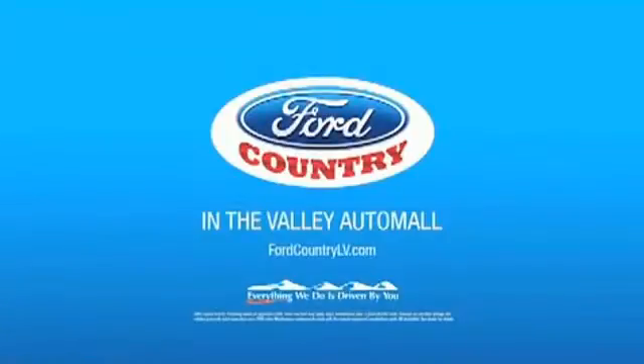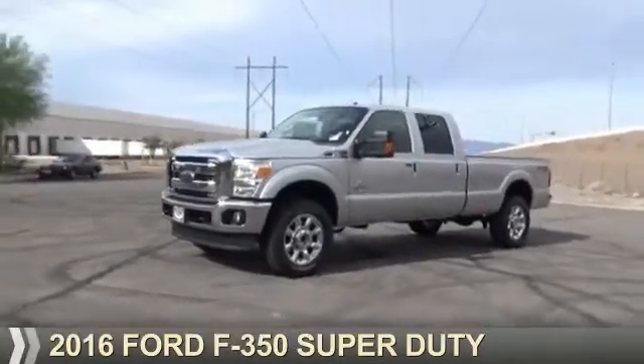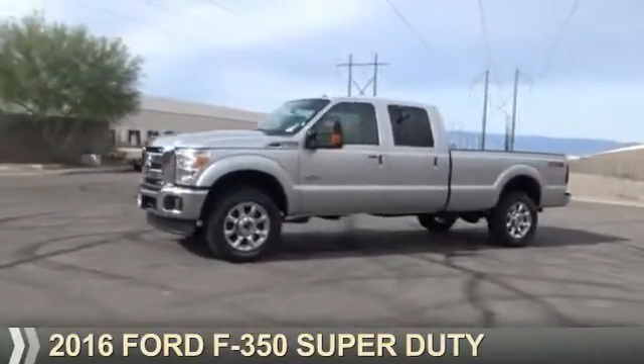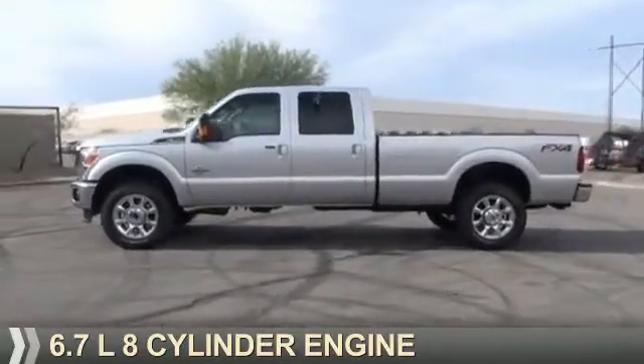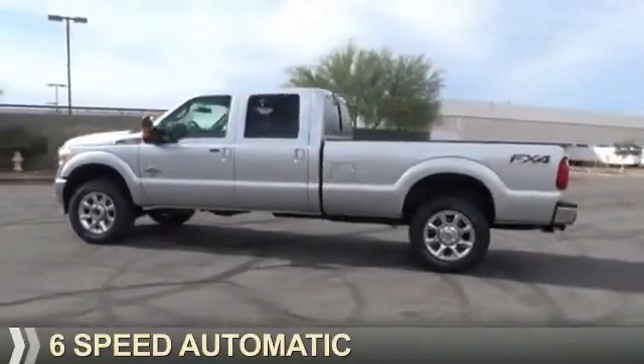Visit Ford Country in the Valley Auto Mall today. This could be the vehicle you're looking for. It's powered by 4-wheel drive, a 6.7-liter, 8-cylinder engine, and a 6-speed automatic transmission.